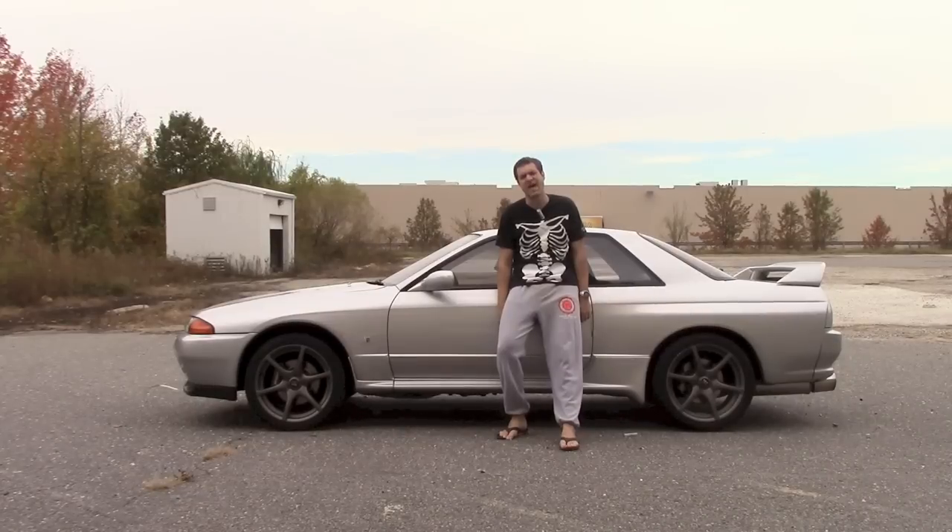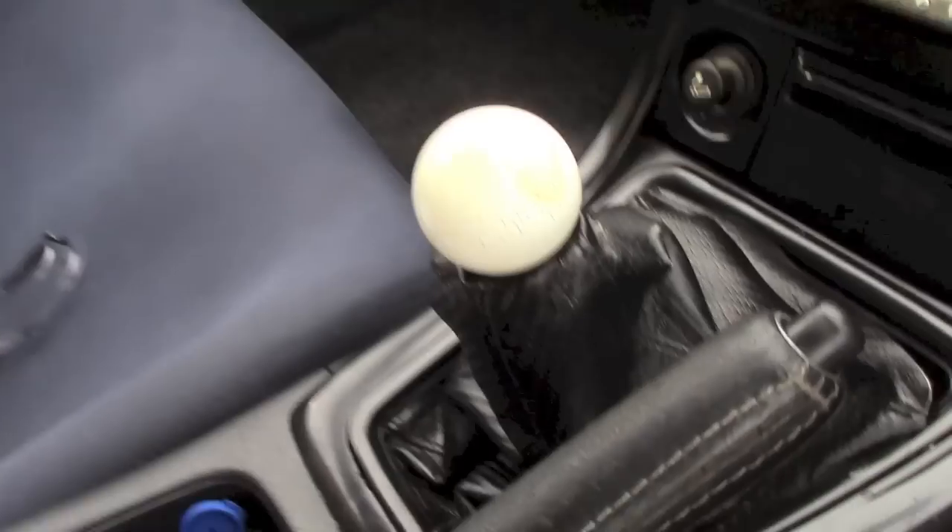Civic Type-R, Corvette, Integra Type-R, 3000GT, Mustang GT, G37 sedan, Stealth. Oh, and the shifter got swapped out too. The new one looks like a golf ball.